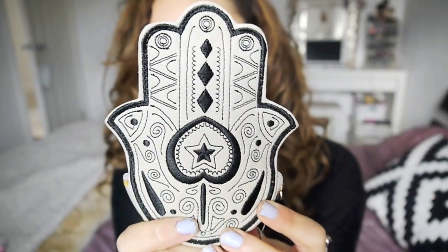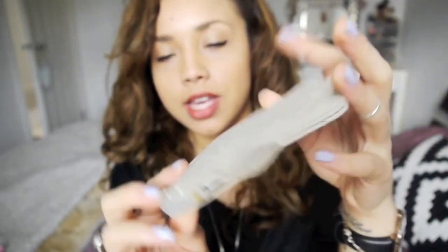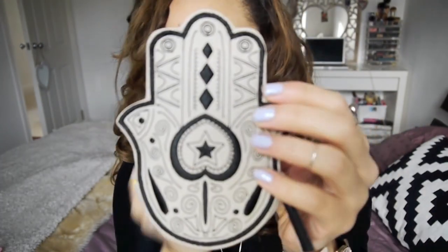Yesterday I was in New Look and picked this up because it'll come in really handy for travelling — I can put foreign coins in it. It's this little coin pouch, really cute, about the size of my hand with a zip. It was £4.99 so go and pick that up.